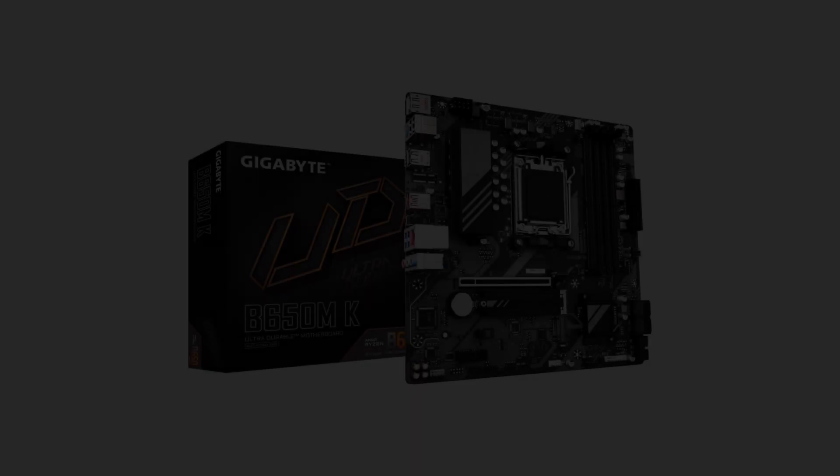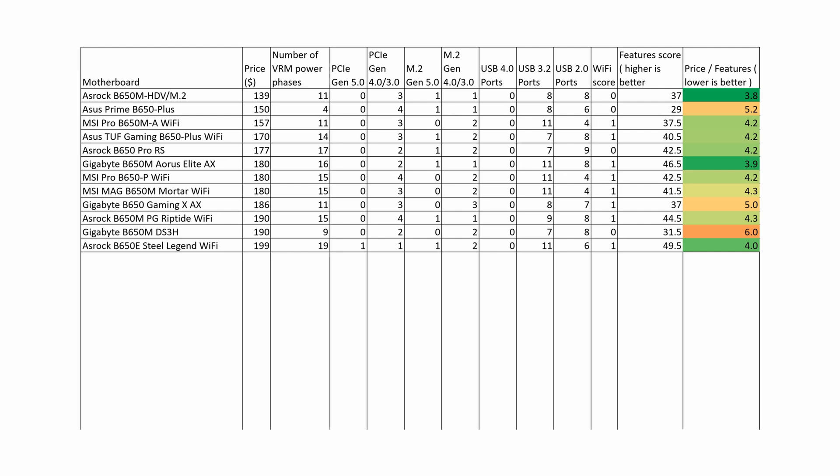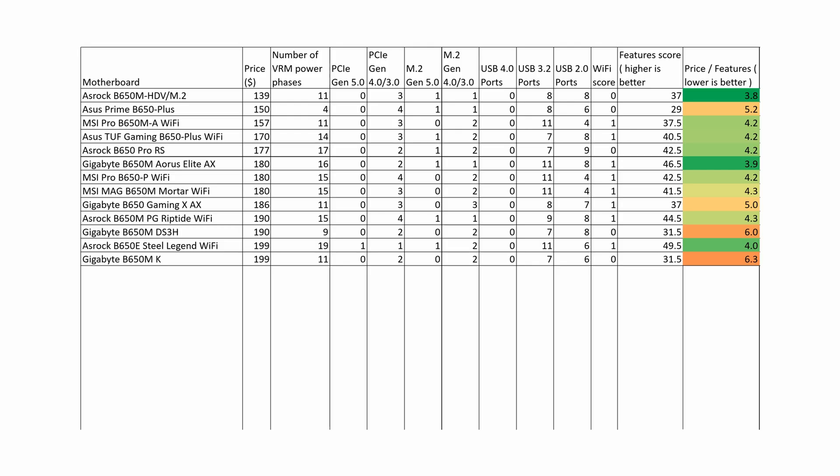The Gigabyte B650M K is a motherboard to avoid due to poor VRM and a very poor overall feature score of 31.5. The B650E Steel Legend Wi-Fi for the same price offers much better VRM and features. The Gigabyte B650 Aorus Elite AX has the same overall score of 49.5 and the same value of 4.0 as the ASRock B650E Steel Legend Wi-Fi, but does not offer PCIe Gen 5.0. If PCIe Gen 5.0 is not important to you, this motherboard is also a good buy.